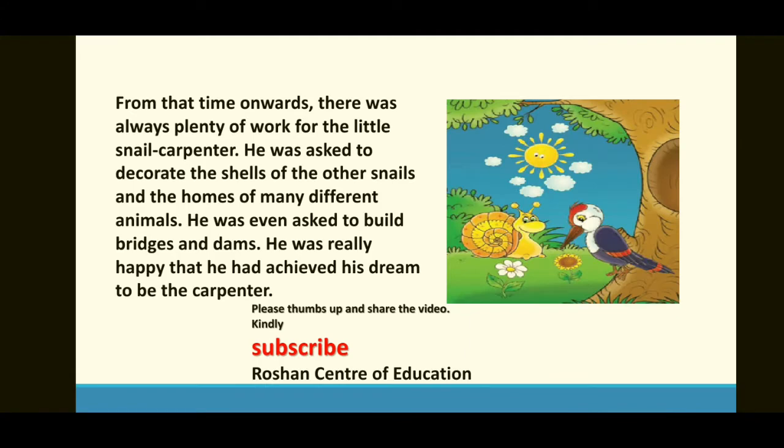From that time onwards, there was always plenty of work for the little snail carpenter. He was asked to decorate the shells of other snails and the homes of many different animals. He was even asked to build bridges and dams. یہ ایک fantasy story ہے لیکن اس سے ہمیں moral lesson ملتا ہے کہ ہمیں کبھی ہمت نہیں ہارنی چاہیے۔